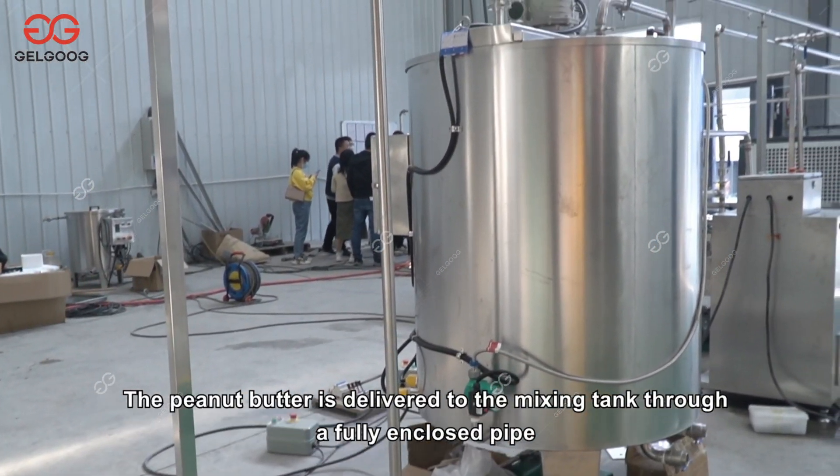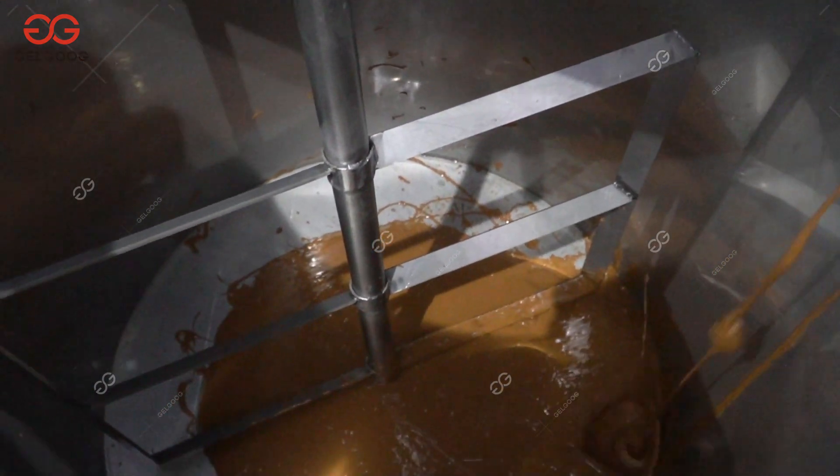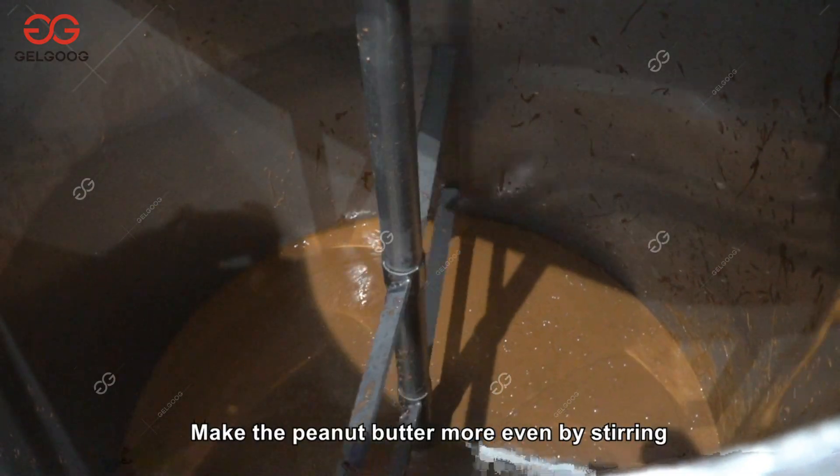The peanut butter is delivered to the mixing tank through a fully enclosed pipe, where it is stirred to make the peanut butter more even.